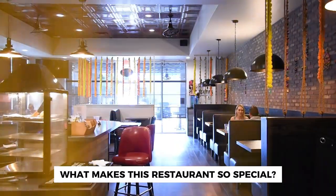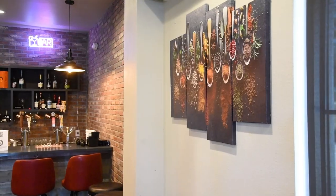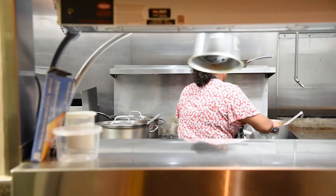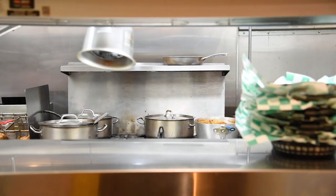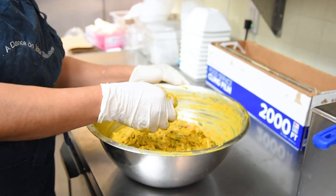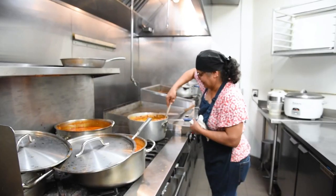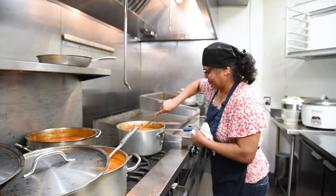What makes this restaurant so special is that they use farm-fresh ingredients and even offer gluten-free, dairy-free, and vegan options, but they don't sacrifice the flavor and authenticity of their recipes. The owners care so much about keeping everyone healthy and trying to cater to people's needs. They have one of the cleanest kitchens, and their food is very fresh and made to order from scratch.